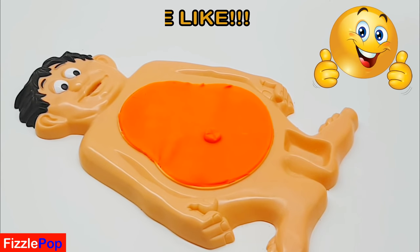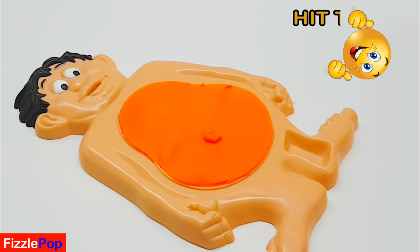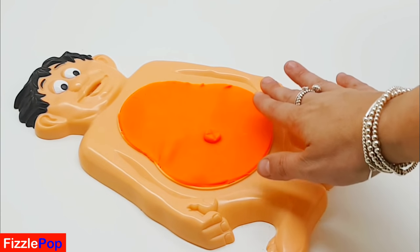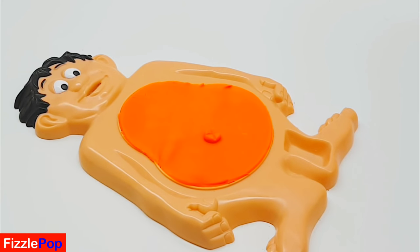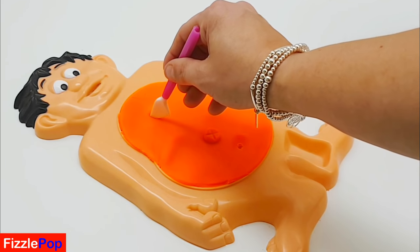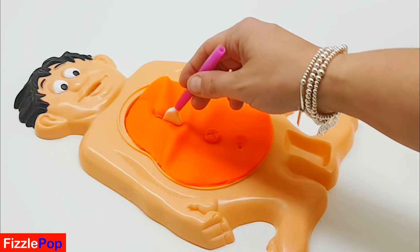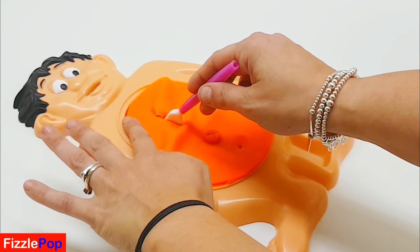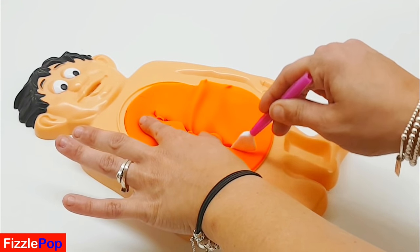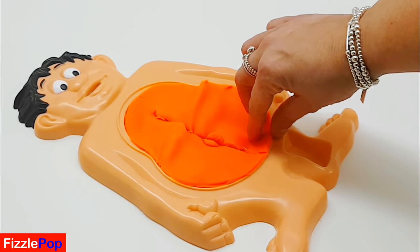Hi guys, it's Dr. Pop again and our patient today is Mr. Doe. He's complaining of bad tummy pains again. Look at his little belly button. I'm going to cut open Mr. Doe's tummy and have a look at what's inside.